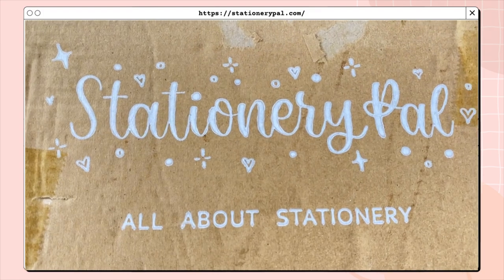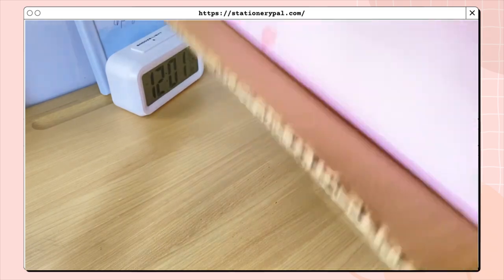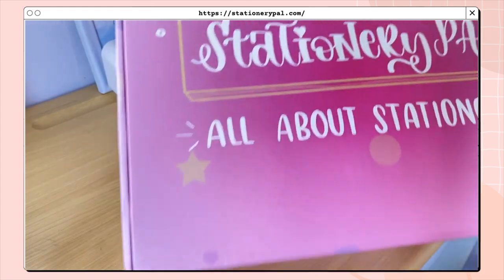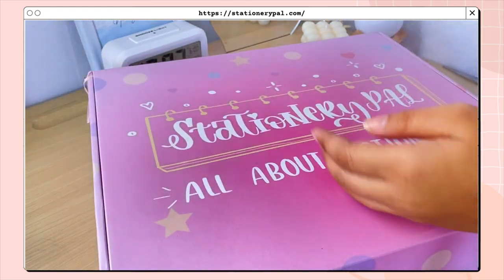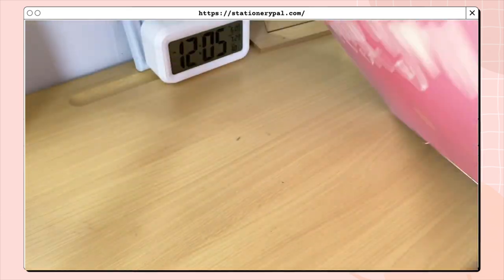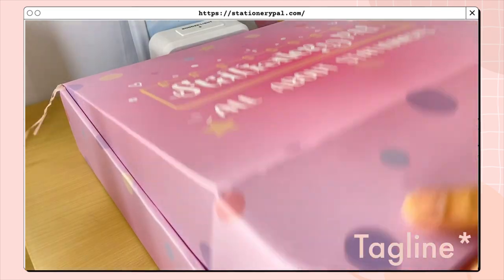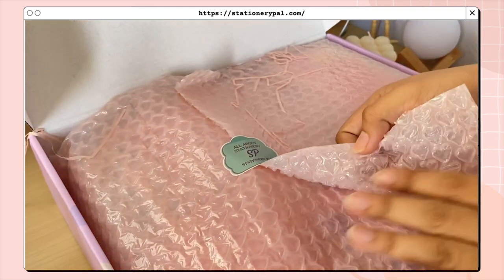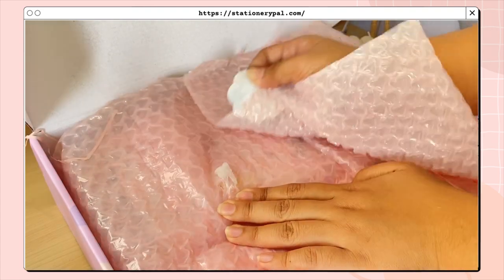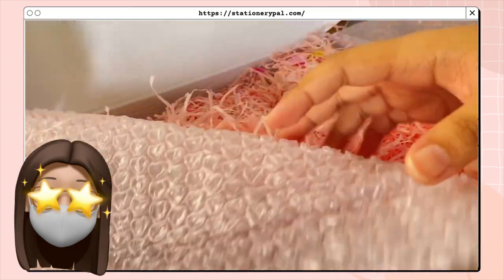Without further ado, let's jump right into the video! Once you receive the products, please don't forget to sanitize them. I really love the packaging of Stationery Pal — it's just everything. There's an inner box which mainly contains the products, and you get this pink, kind of purple, box which shows the brand name. As you open the box you'll see this heart bubble wrap to keep the products safe and secured — this is like the cutest aesthetic bubble wrap I've ever seen.